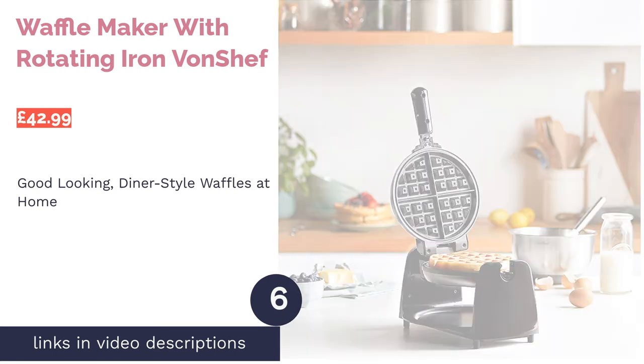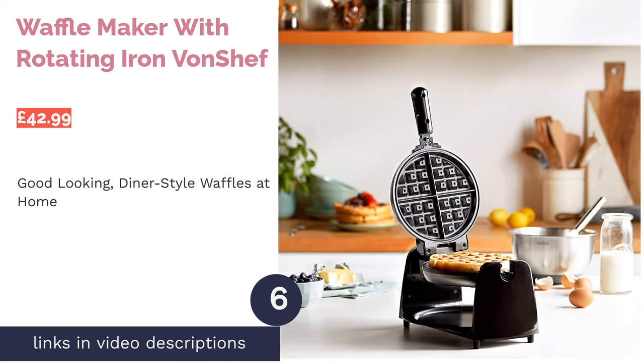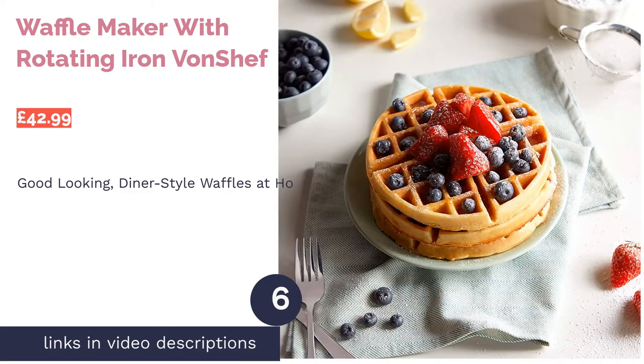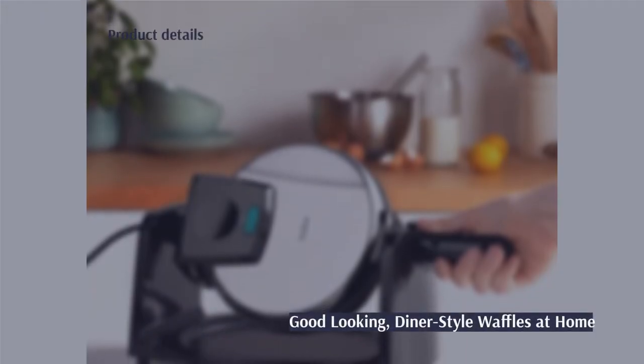The next product on our list is the Waffle Maker with Rotating Iron by Von Chef. Pro: evenly cooked waffles. Con: takes up considerable space, and plates cannot be removed.